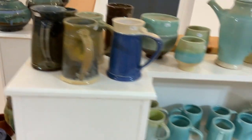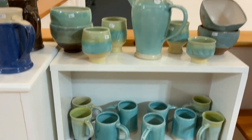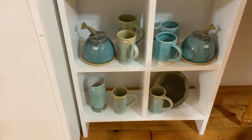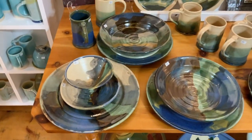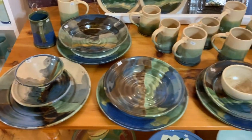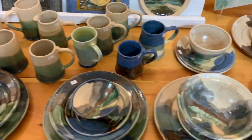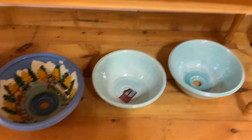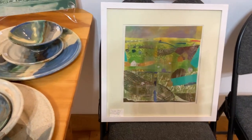Beer tankards and we're almost done. I sold a lot of dinner sets with this pattern this year. More sinks — I guess my wife didn't have room to hang that one on the wall.